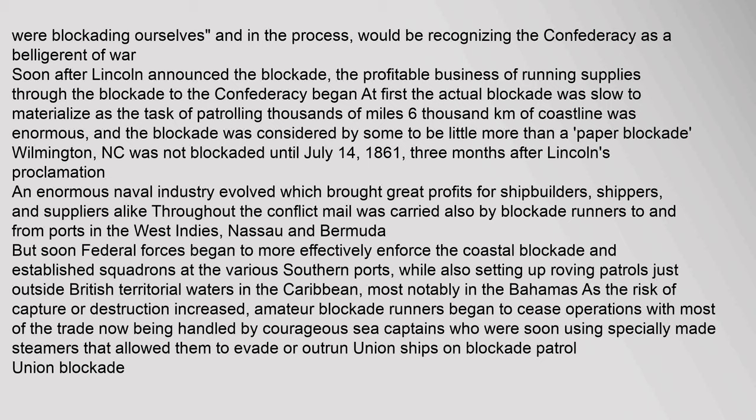Soon after Lincoln announced the blockade, the profitable business of running supplies through the blockade to the Confederacy began. At first the actual blockade was slow to materialize, as the task of patrolling thousands of miles (6,000 kilometers) of coastline was enormous, and the blockade was considered by some to be little more than a paper blockade. Wilmington, North Carolina was not blockaded until July 14, 1861, three months after Lincoln's proclamation. An enormous naval industry evolved, bringing great profits for shipbuilders, shippers, and suppliers alike. Mail was also carried by blockade runners to and from ports in the West Indies, Nassau, and Bermuda. But federal forces began to more effectively enforce the coastal blockade and established squadrons at various southern ports, while setting up roving patrols just outside British territorial waters in the Caribbean, most notably in the Bahamas. As the risk of capture increased, amateur blockade runners ceased operations, with most trade now handled by experienced sea captains using specially made steamers designed to evade or outrun Union ships.